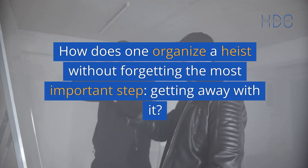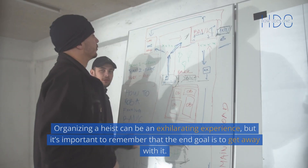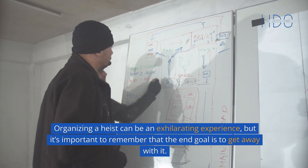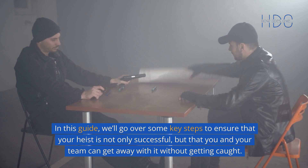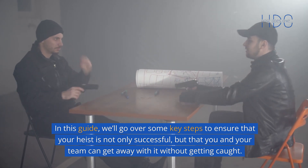How does one organize a heist without forgetting the most important step? Getting away with it. Organizing a heist can be an exhilarating experience, but it's important to remember that the end goal is to get away with it. In this guide, we'll go over some key steps to ensure that your heist is not only successful, but that you and your team can get away with it without getting caught.